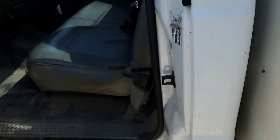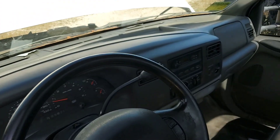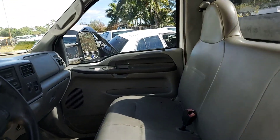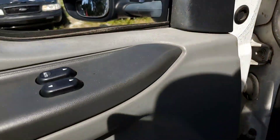The interior is pretty good. The dash has no cracks and it's got a good headliner. The seat is slightly torn on the driver's side but the rest looks good. It's got cruise control, tilt steering, and power windows.